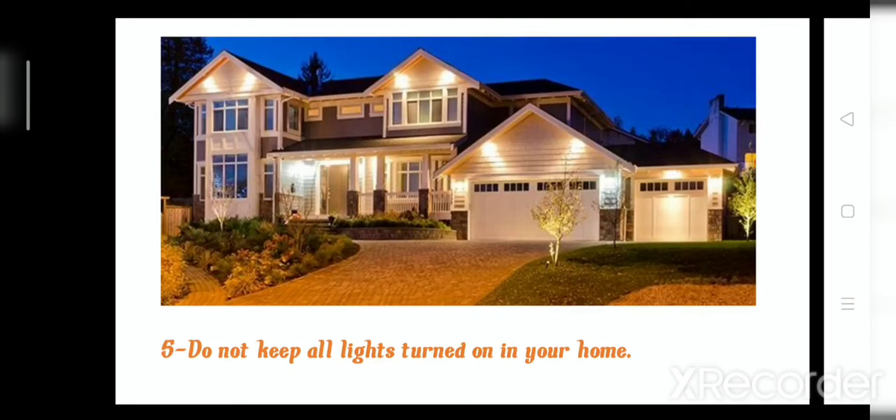Number five: when you sit in the living room, you should turn on only that light. Don't keep all lights turned on in your home, Junior 2— that's wrong. You should turn on the light of only the room you are in.